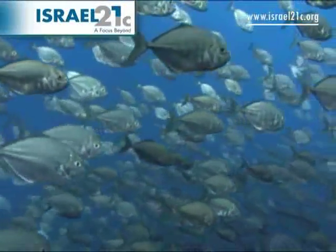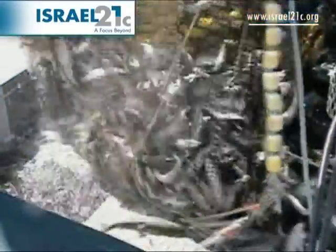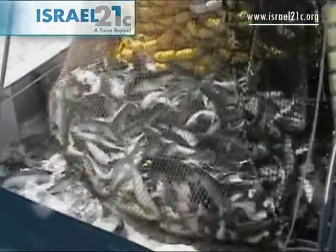As the demand for fish continues to rise worldwide, an ecological disaster is taking place in our oceans. Overfishing is causing the depletion of entire species of fish.